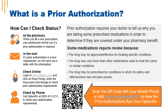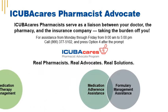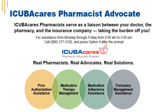Some medications may require prior authorization. Prior authorization requires your doctor to provide information to the insurance company to make sure that certain medications are covered under your pharmacy benefit. Some medications require review because the drug may be approved for specific conditions, may cost more than other medications used to treat similar conditions, or may be prescribed for conditions where safety and effectiveness has not yet been proven. iCubaCare's pharmacists serve as a liaison between your doctor, the pharmacy, and the insurance company, helping with prior authorization assistance, managing medications, reducing gaps in care, and improving your health outcomes.